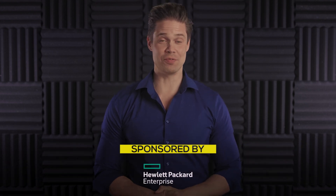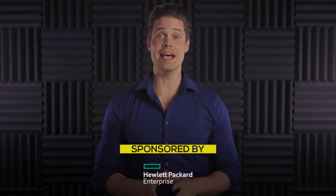Before I move on, I would like to thank Hewlett-Packard Enterprise for sponsoring today's video. As a disclaimer, yes, HPE is sponsoring this video and they suggested the topic for me, but the words and opinions are all mine. I have total freedom to express my own views on the topic. That out of the way, let's get to it.